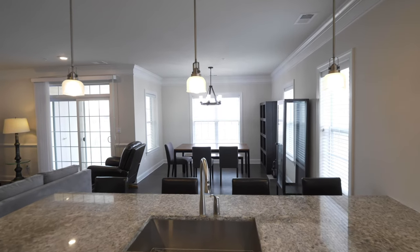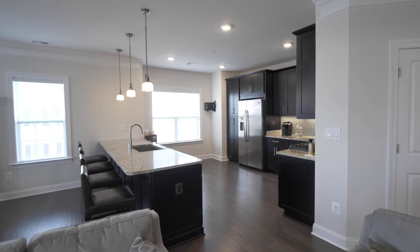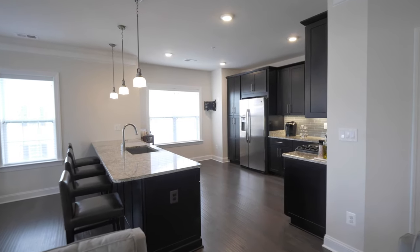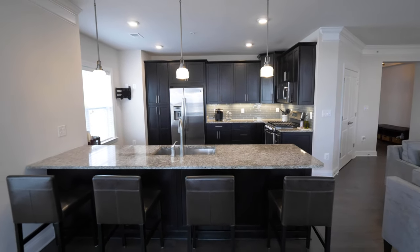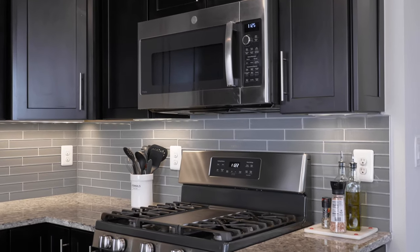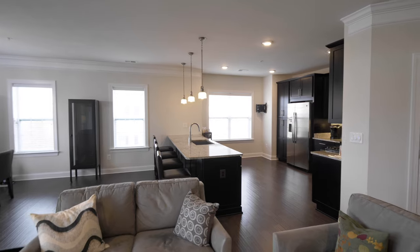Built in 2018, this unit boasts 1,525 square feet of luxurious living space. The extra-large gourmet kitchen features granite countertops, stainless steel appliances, gas cooking, and opens up to the formal dining area and living space.